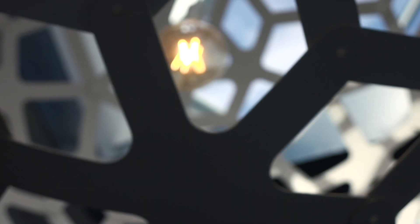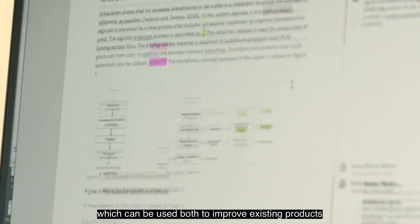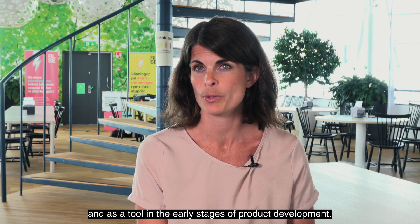RISE has a long expertise in forming LCA, which can be used both to improve existing products and as a tool in the early stages of product development.